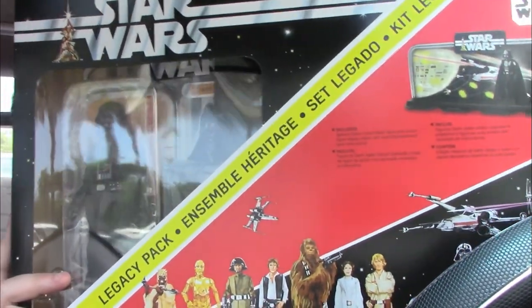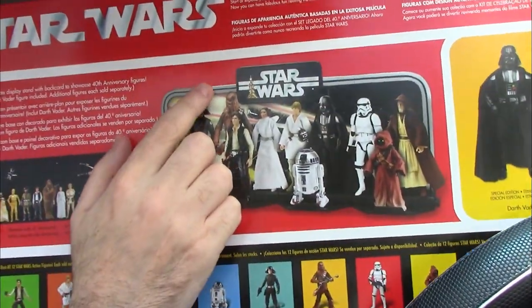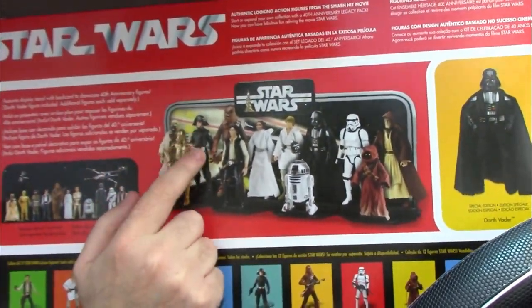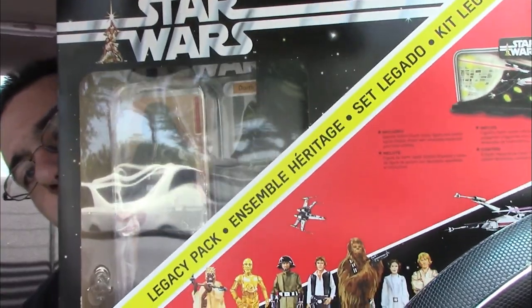They had some action figure stuff and the Star Wars Black Series item, which I'm going to showcase now. I decided to pick up this Legacy Pack — 70% off. We've got Darth Vader in the 6-inch scale, which is an exclusive for this piece, and a diorama display where you can put all your Black Series figures. I don't really have a display piece for my Black Series collection yet, so I thought this would be a great idea. Normally $40, we got it for $12 at Toys R Us. Very happy to add that to my collection.